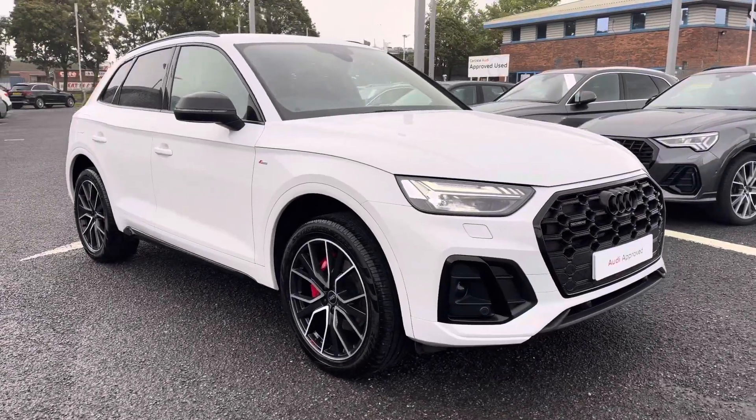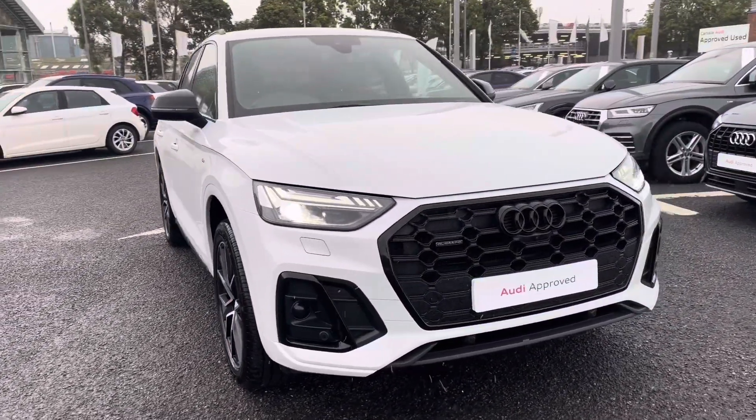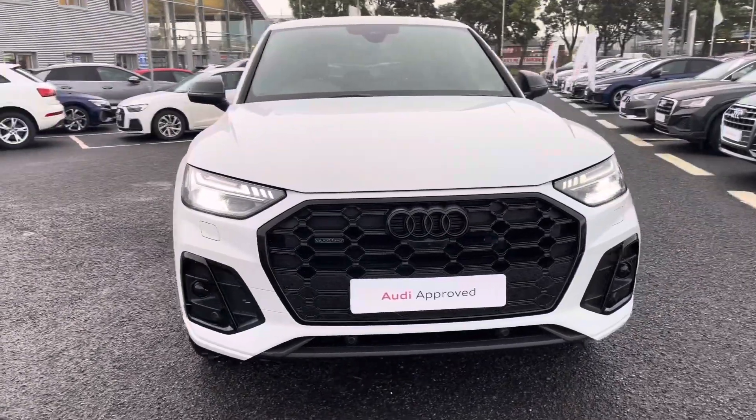Hi there, my name is Dan from Carlisle Audi and today I'll be taking you around this to-preview Audi. Here we have this beautiful example of a Q5 Edition 1 45 TFSI featured in the Glacier White Metallic paintwork.